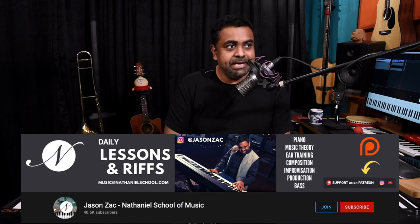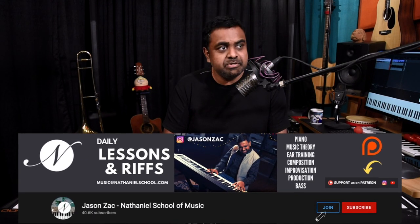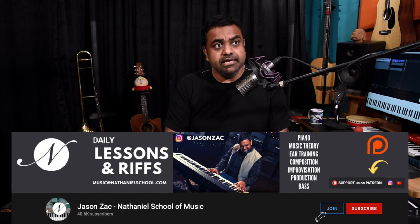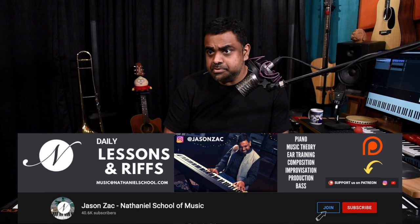Hi everyone, this is Jason here from Nathaniel. In this lesson, I'm going to introduce you to and dive into 10 of my favorite chords, which I've ended up using in a lot of my music, the riffs which I put out on a daily basis, as well as a lot of my albums which I compose and collaborations with other artists.